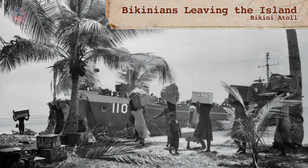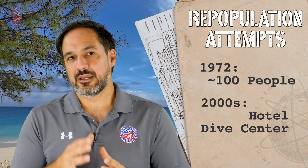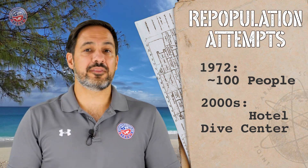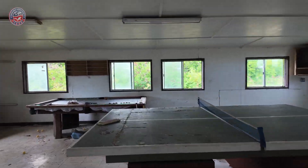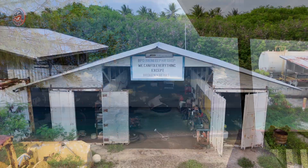Before the nuclear tests in Bikini Atoll, all of the local population was relocated, and later on there were two main efforts to repopulate the atoll — the first one in the 1970s and later on in the early 2000s — both halted due to high radiation levels and costs. In the early 2000s, a dive shop, Bikini Atoll Divers, established a dive center and a hotel to attract tourists, leveraging the atoll's unique status as a wreck diving destination. However, the dive center and hotel ultimately closed in 2008 due to high operational costs, logistical challenges, and ongoing concern about radiation levels. While short visits like ours are possible, it is not considered safe for permanent habitation due to elevated caesium-137 radiation levels.